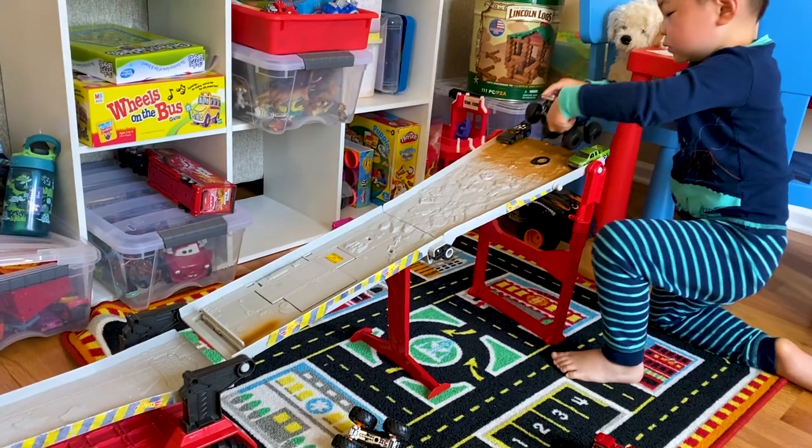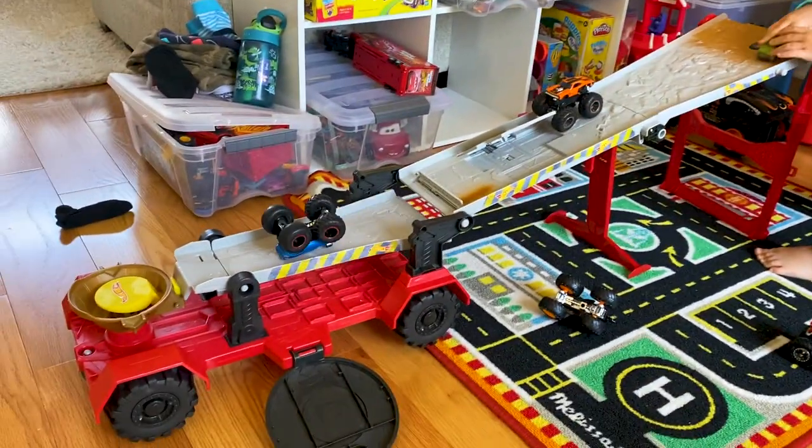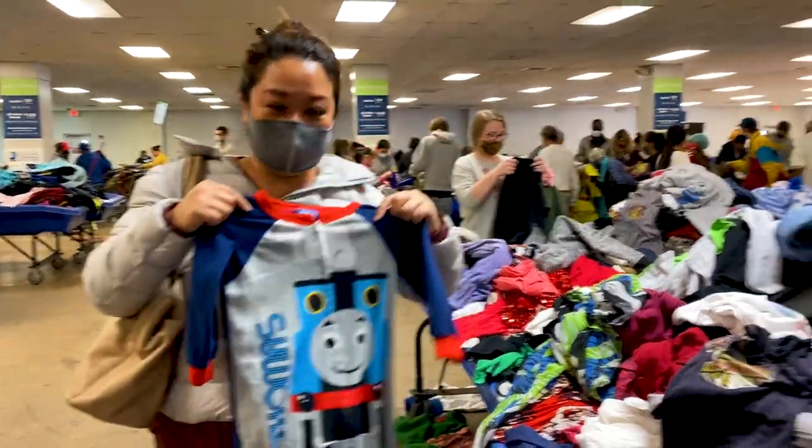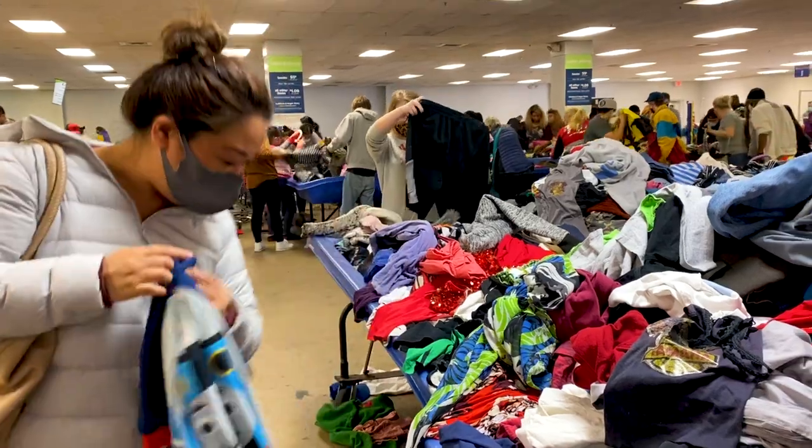I was even able to find a cool Hot Wheels monster truck ramp for Lincoln — one of his favorite toys right now. He just can't stop playing with it. Anywhere else that would be pretty expensive, but here people are looking for specific things. A lot of the good kids' clothes and toys and even shoes were not touched. Joe warmed up to it too — he's not a thrifter by any means, but after meeting me and going a few times, I think he's got the bug. When he finds treasures, he gets into it.